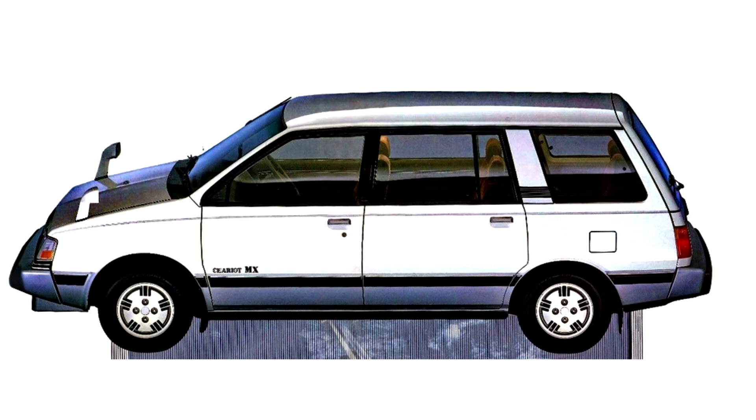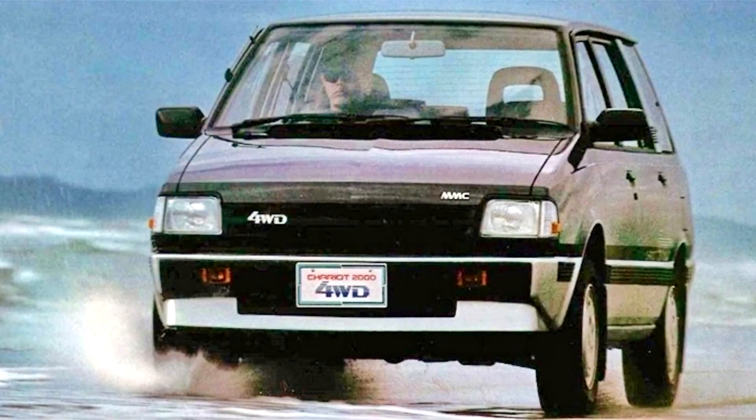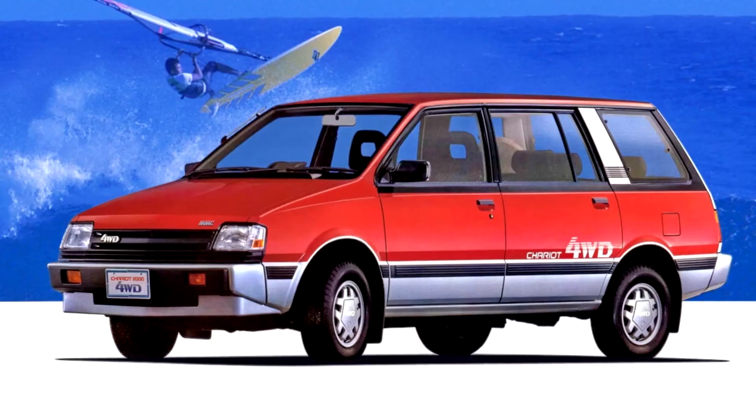It occupied the market segment previously served by the Mitsubishi Gallant station wagon. The Chariot's wheelbase was 2,625 mm, while overall length ranged from 4,295 to 4,485 mm depending on market and equipment level, which was within compliance with Japanese regulations concerning exterior dimensions and engine displacement size.